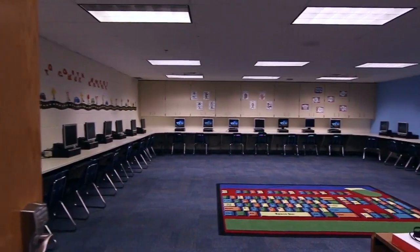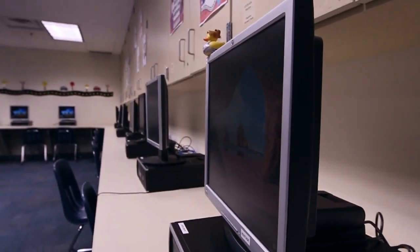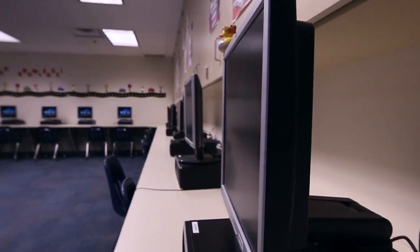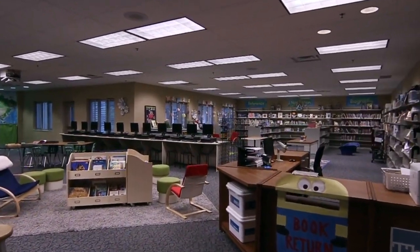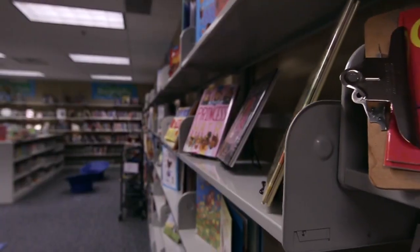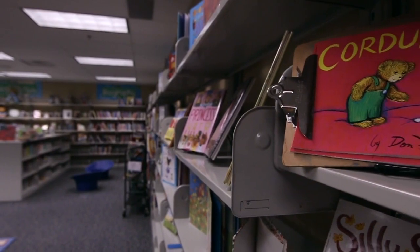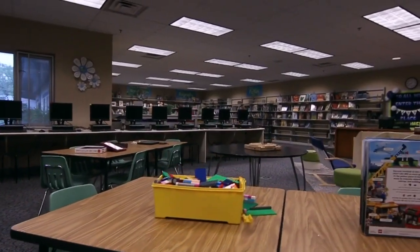This is the elementary school's own computer lab where students learn basic typing skills during their specials rotation. Our next stop is the elementary library. Students visit the library and media center as part of their specials rotation. We partner with the Indianapolis Marion County Public Library, which gives students access to the books and digital resources in their collection.